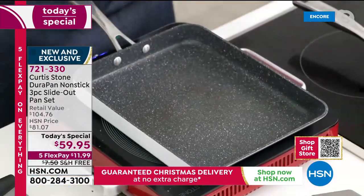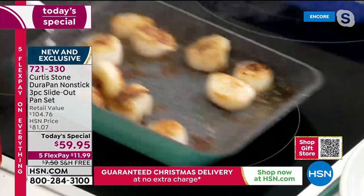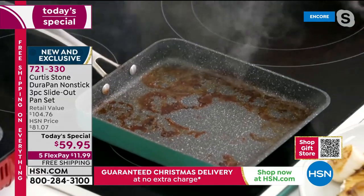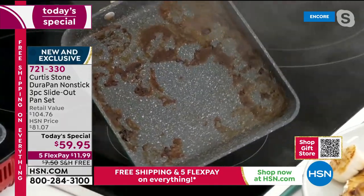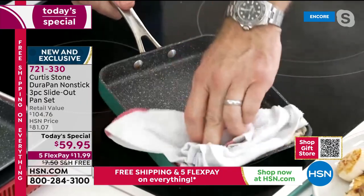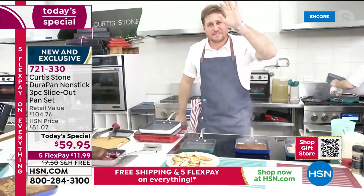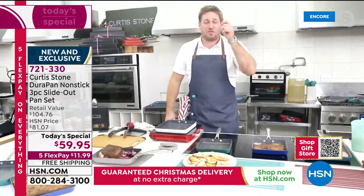Even scallops, which can be a little sticky, slide right out. The pan looks like a mess, but he takes the same towel and wipes it out — everything lifts off, absolutely nothing sticking. He puts it right back on and keeps cooking. It's that simple. 3.1 million people weren't wrong — they bought this cookware because it works because of how it's built.